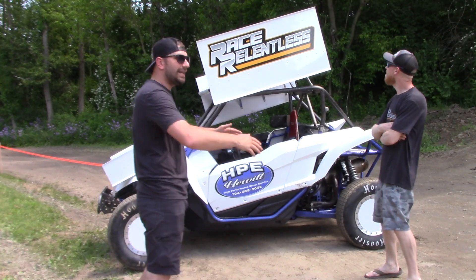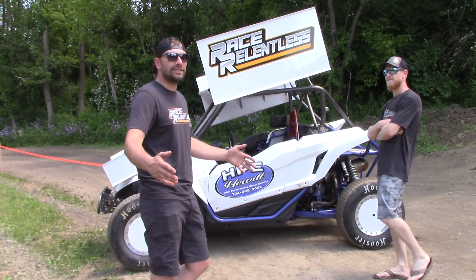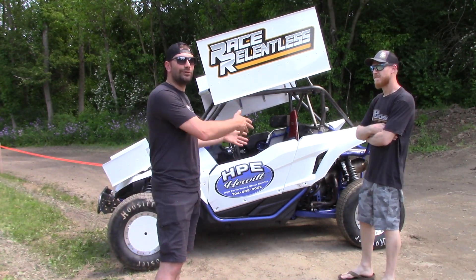About six months ago we got this crazy idea that we were going to turn this thing into a sprint car.